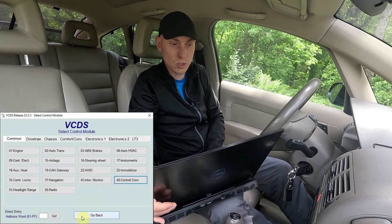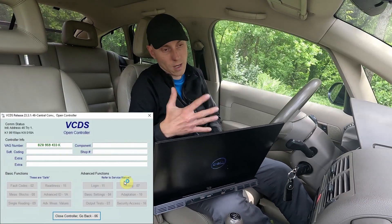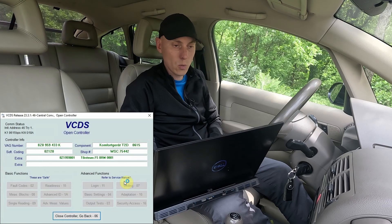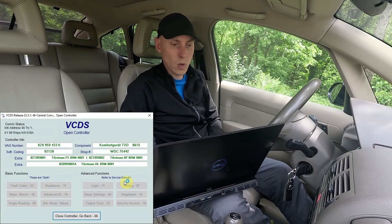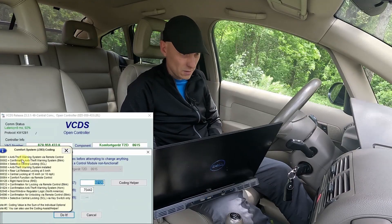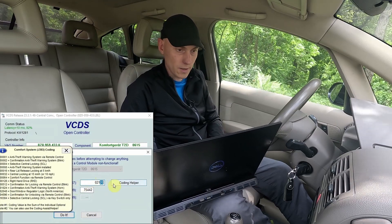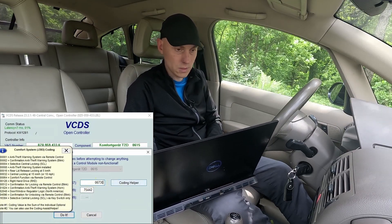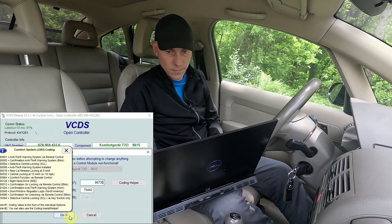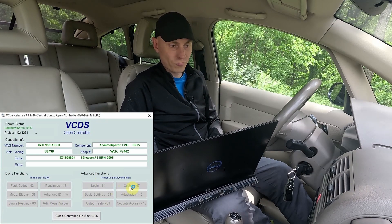That worked — no blinking at all. But I really like the blinking confirmation that the car is locked, so I will activate it back. I need to add back the three numbers: 2, 512, and 4096. I'll insert my factory number 6730 and click 'Do it'.